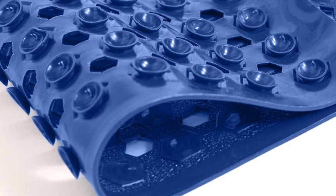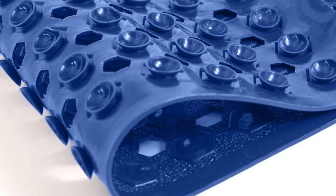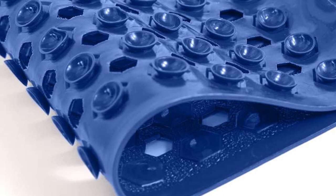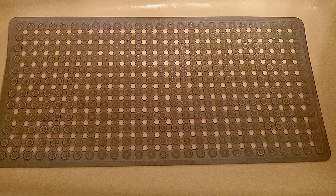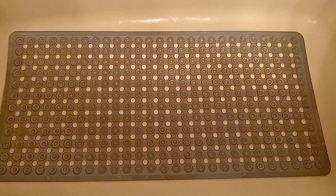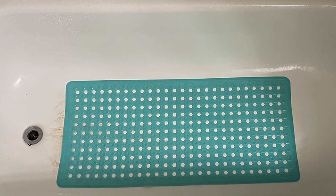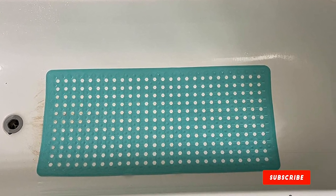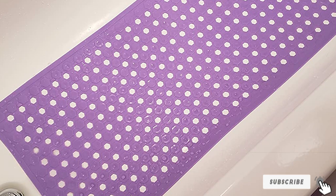As if that weren't enough, this mat earns bonus points for easy maintenance — it's machine washable for hassle-free cleaning. To keep it in pristine condition, the manufacturer recommends a simple rinse and hang drying after each use. In a market crowded with lackluster options, the Gorilla Grip Shower and Bath Mat shines brightly as a stylish, secure, and easily maintainable choice. Elevate your daily shower routine and ensure safety with this exceptional bath mat.